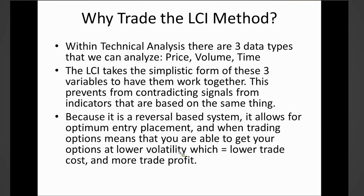The LCI takes the simplistic form of these three variables and allows them to work together. A lot of problems with other systems is that they use price too much — every single indicator is focused around price, manipulating it this way and that way, and the same data point ends up contradicting itself within several different other indicators. By utilizing price along with volume in relation to time, we get three different aspects of what the market itself is telling us, giving us a confirmed entry signal.